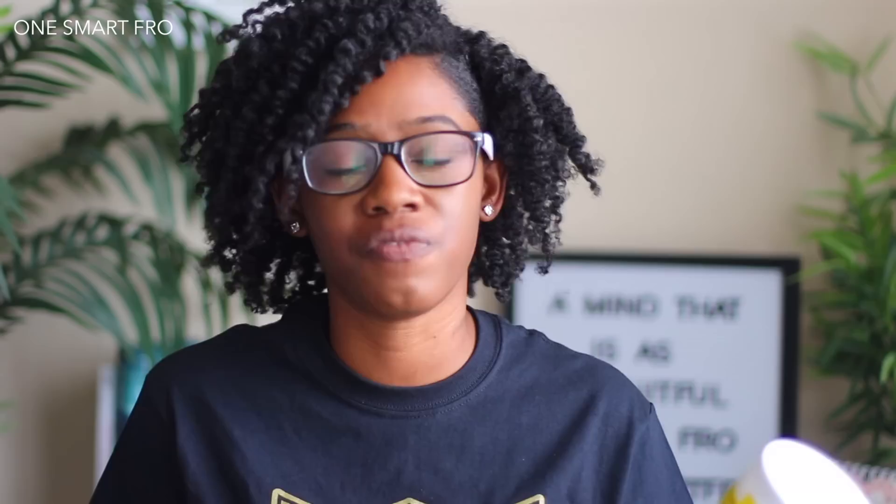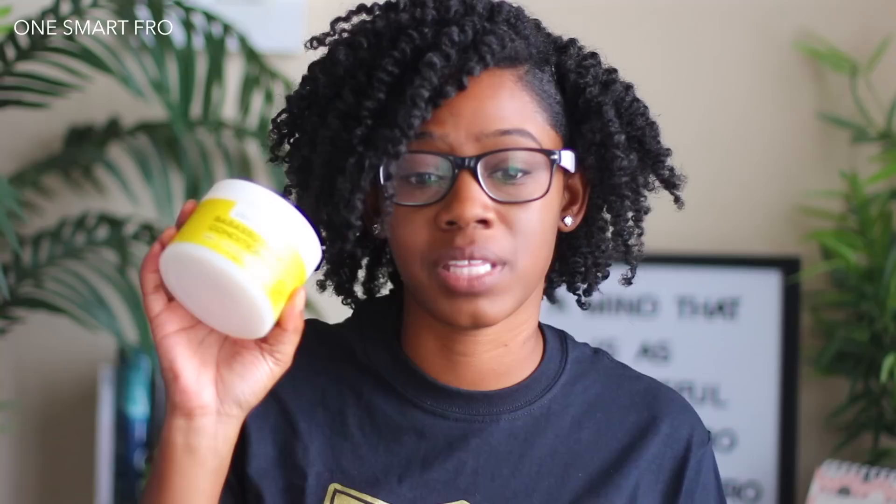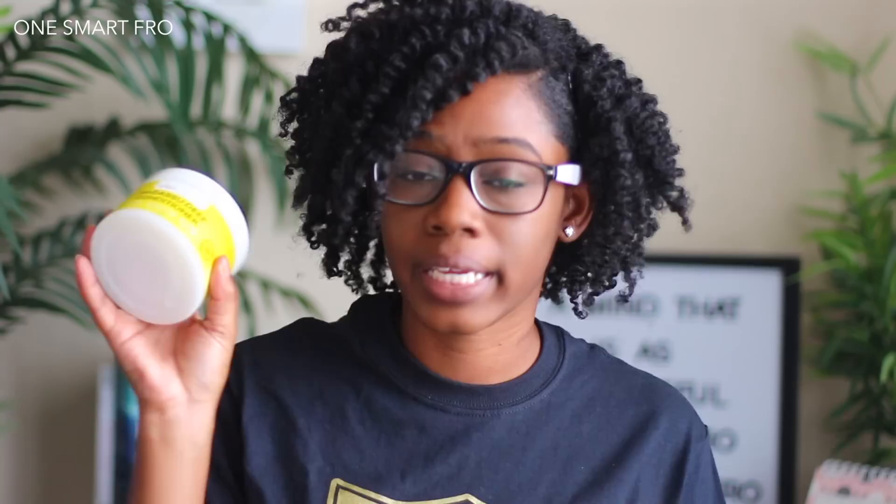The Bapasu moisture deep conditioner is hands down in my top five favorite deep conditioners. I absolutely highly recommend it, especially if you're type 4 kinky — this deep conditioner is what you're looking for.